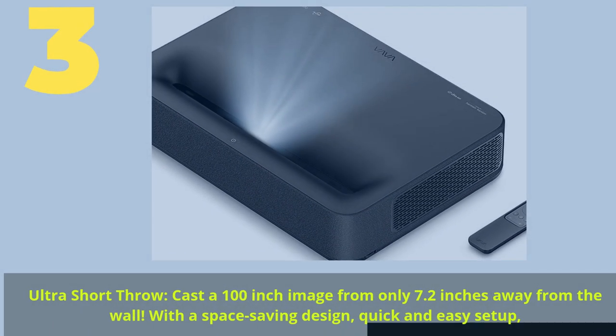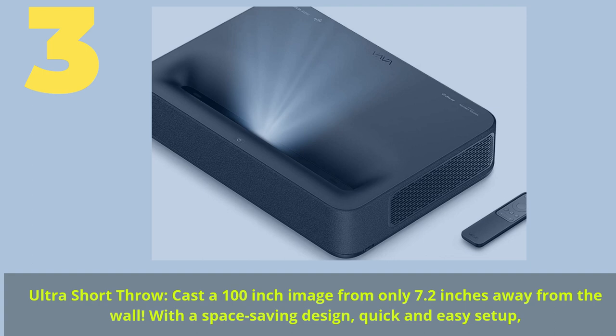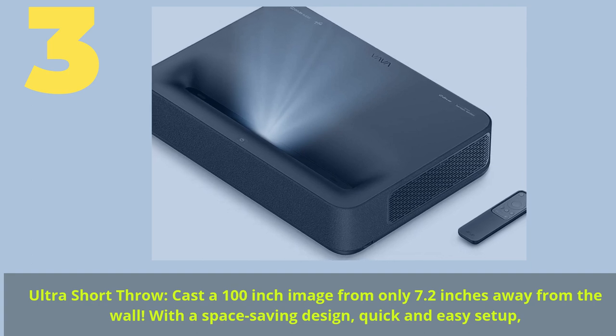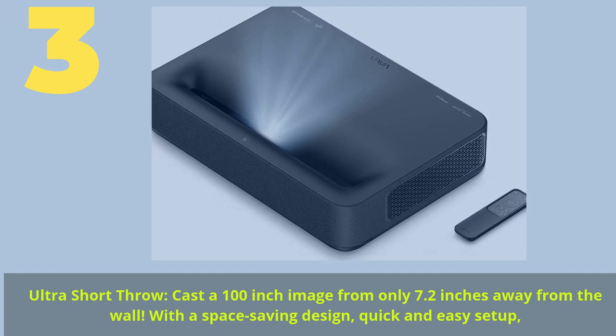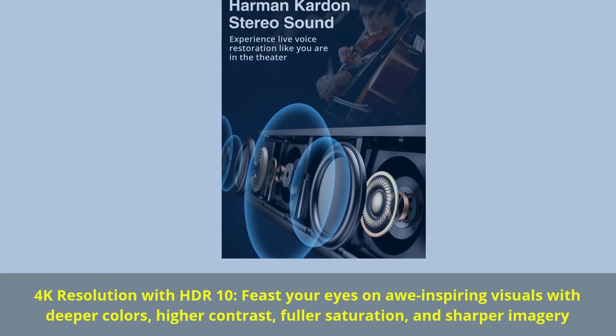Number 3. Ultra Short Throw: cast a 100-inch image from only 7.2 inches away from the wall. With a space-saving design, quick and easy setup. 4K resolution with HDR10.